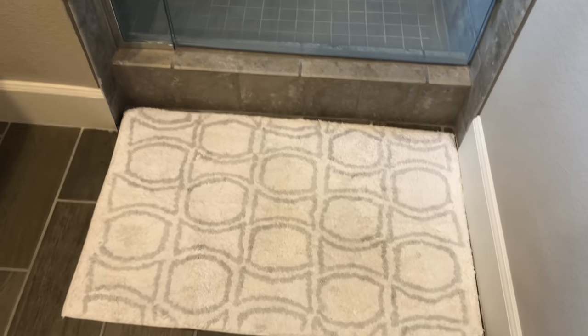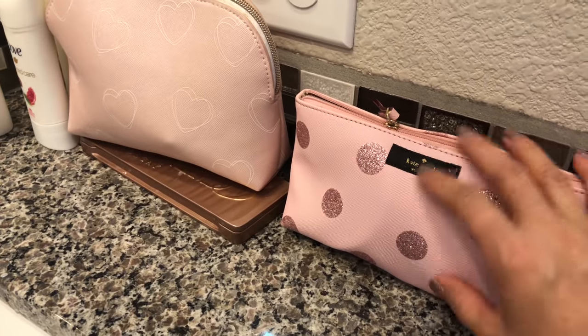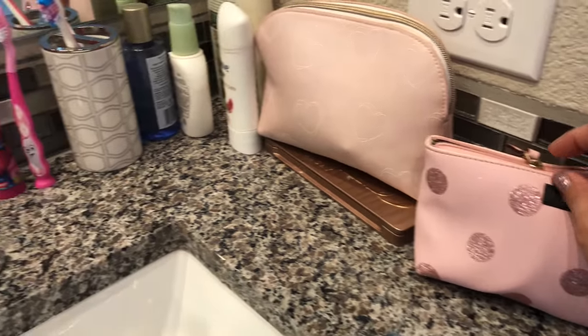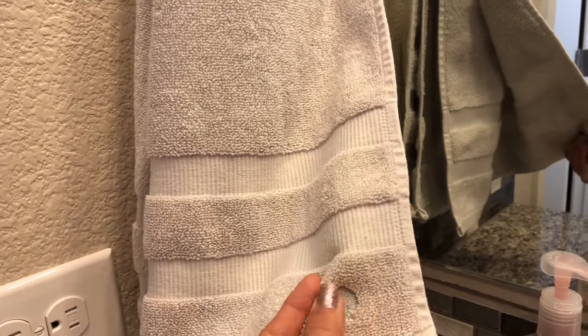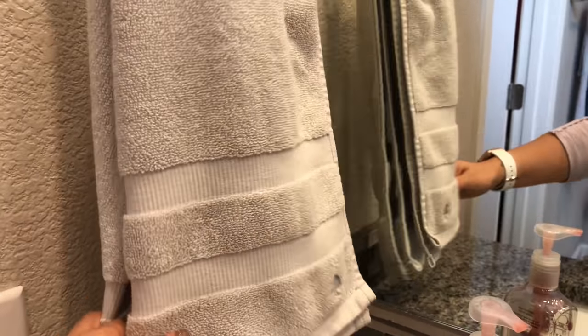I have the floor mats with the same design, and if you move up here I have a makeup bag that says Kate Spade — light pink with all these little sparkles — and a toothbrush holder. Little hand towels that are Kate Spade as well. I think that might be it for my bathroom.